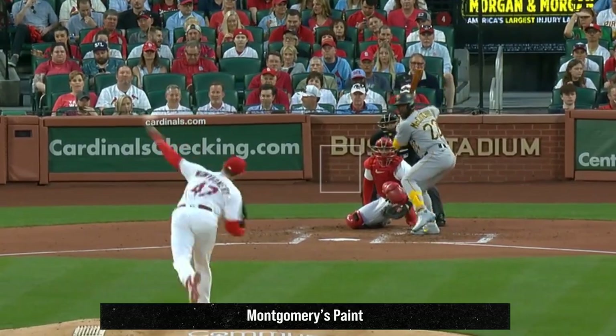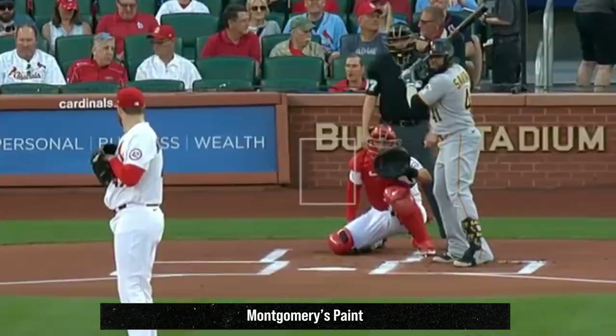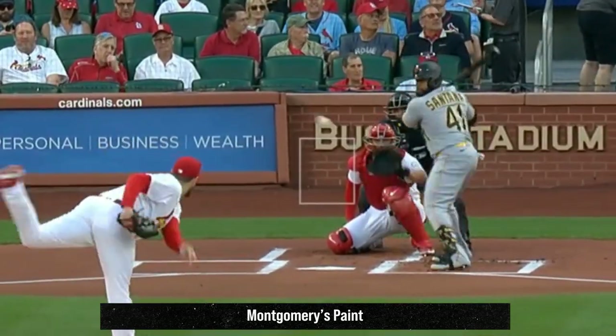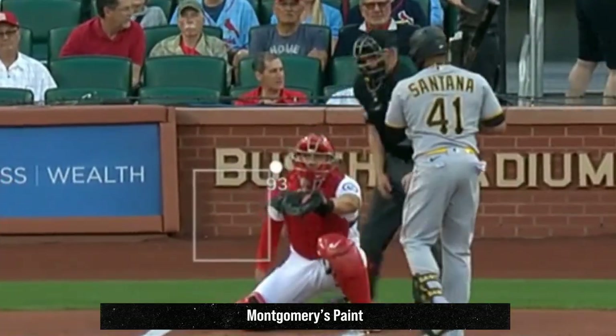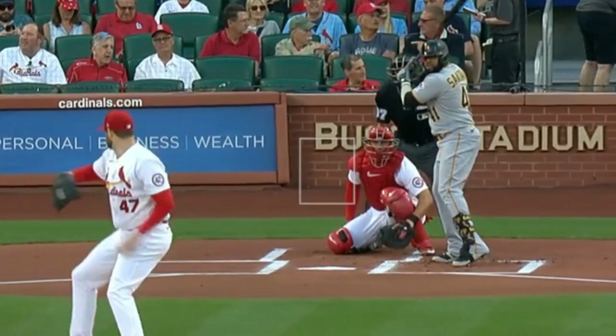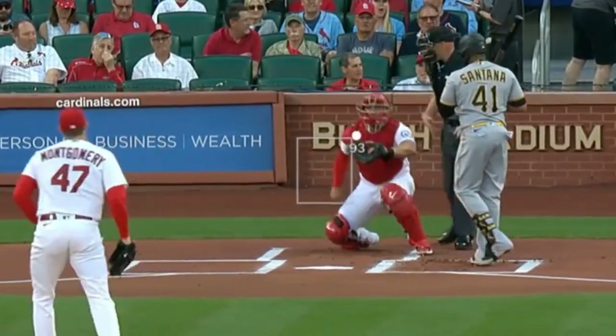Jordan Montgomery had these painted inside two-seamers, including one that got a jump back. A lot of people said it was a ball and never got to the plate, but if you see a solid dot on almost any broadcast, that means the pitch caught the robo zone. If you see an open circle, that means it's a ball. So both the human umpire and the robo umpire would have had this as a strike.